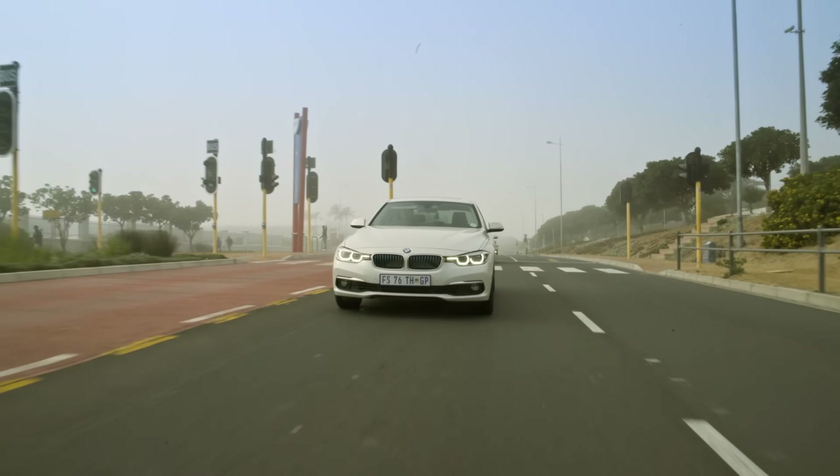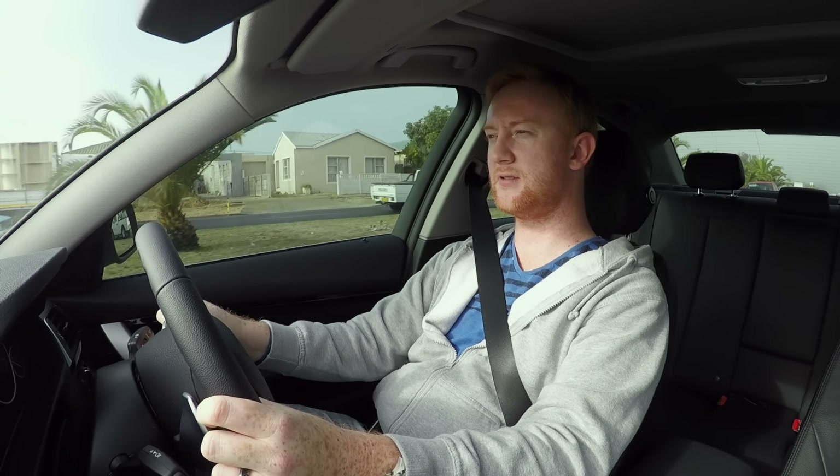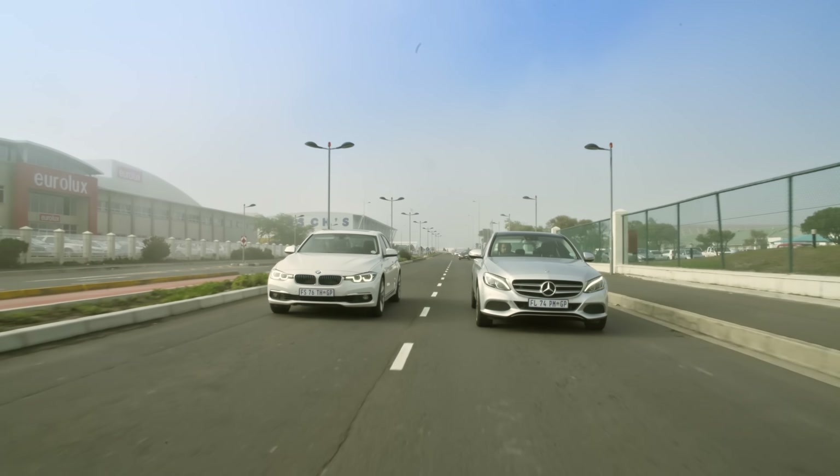Driving a car in pure EV mode with no radio is quite spooky — it is deathly quiet with just the slightest hint of road noise. Man, I don't know why I'm so tense. It's like the slowest race in history but I'm so tense.